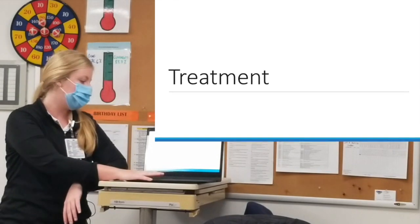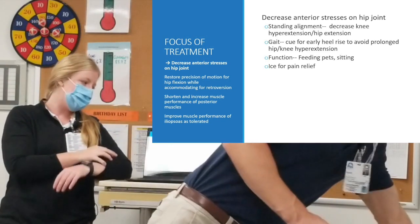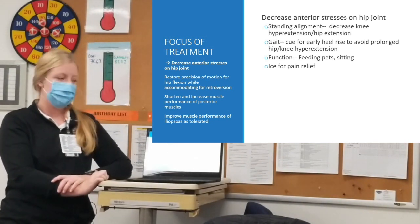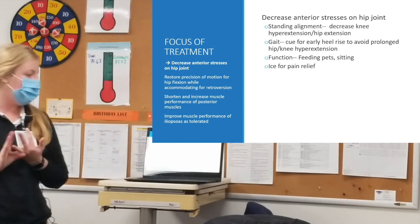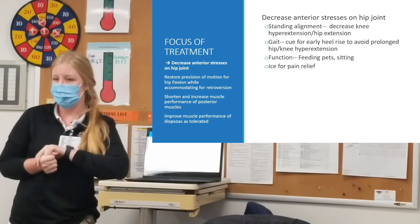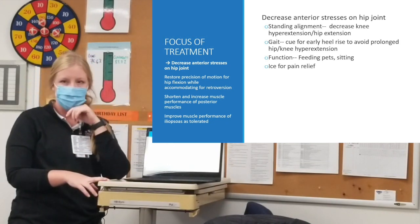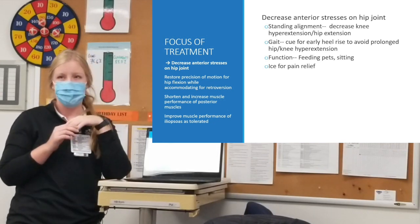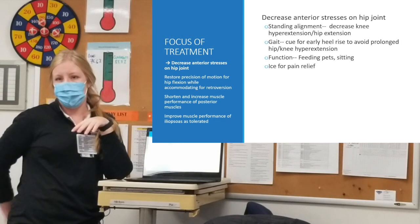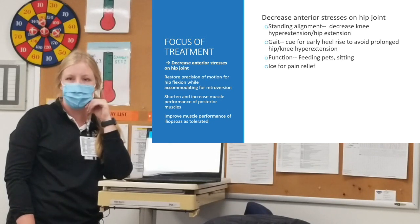Moving on to treatment: there are four main categories. The first is decreasing anterior stresses on the hip joint — correcting her standing alignment and gait, decreasing knee hyperextension and excessive hip extension, cueing her to lift her heel for shorter steps. We did icing for pain relief, which worked well. Addressing her function in sitting by decreasing the amount of hip flexion — putting pillows underneath her on the couch — was pretty effective initially to decrease her pain.